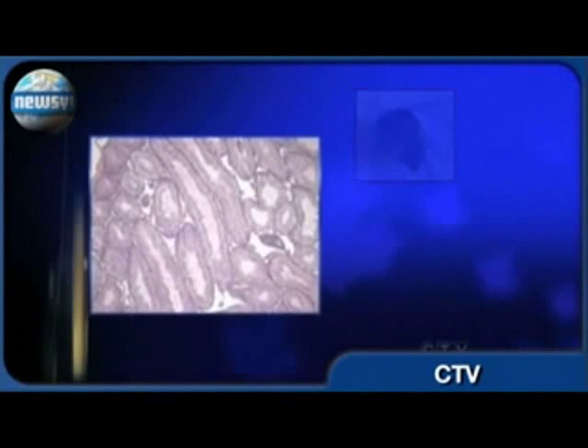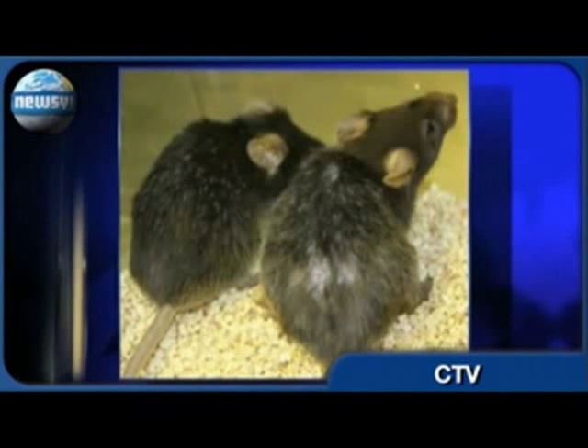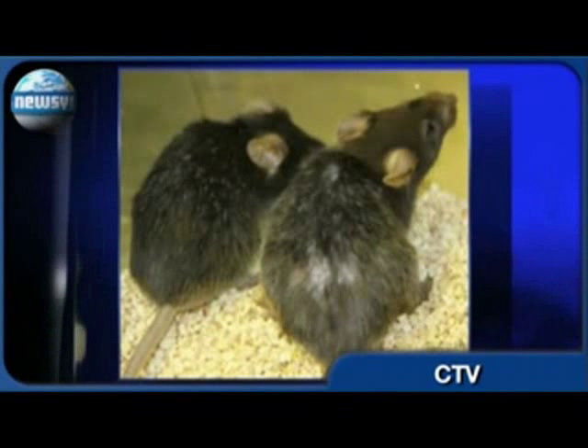Their fur went from gray to black. Their skin condition improved. Their fertility was restored. And perhaps most interestingly, their brains grew back to normal size.